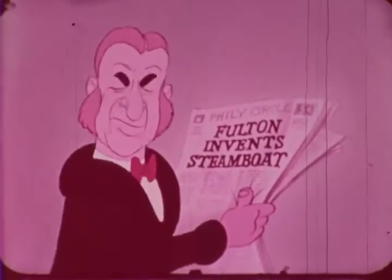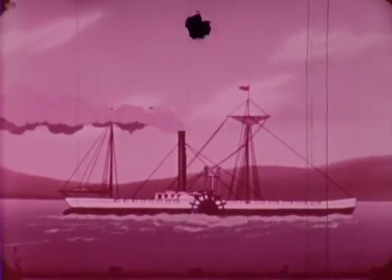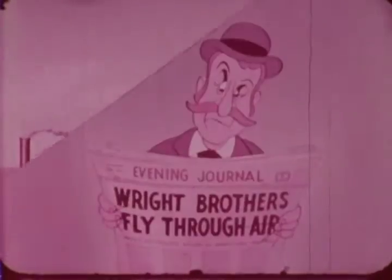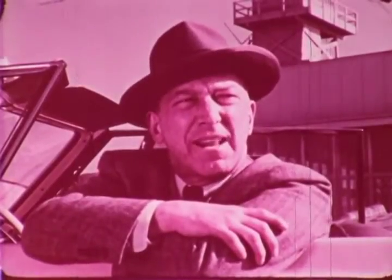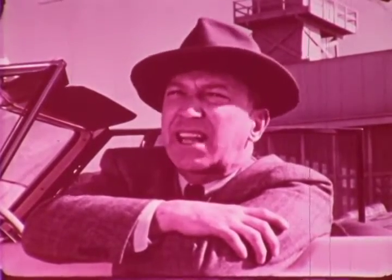Steamboats. It's ridiculous. Who ever heard of a boat without sails? Fulton's Folly, I calls it. Steam trains. It's ridiculous. Who ever heard of cars without horses? 18 miles an hour, they say. Flying machines. It's ridiculous. Who ever heard of a man flying? Never be practical. Who ever heard of an airplane without a tail? No stability, I tell you. Won't be able to fly. They'll never get that thing off the ground.